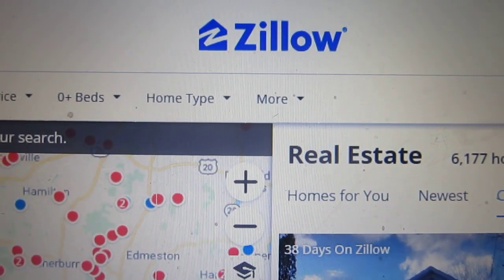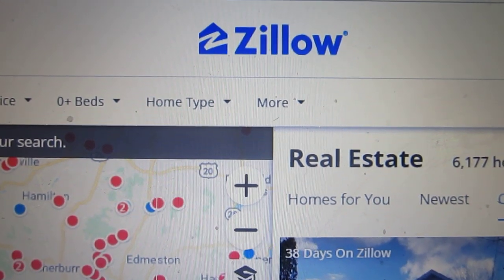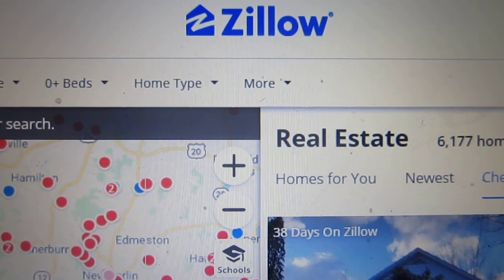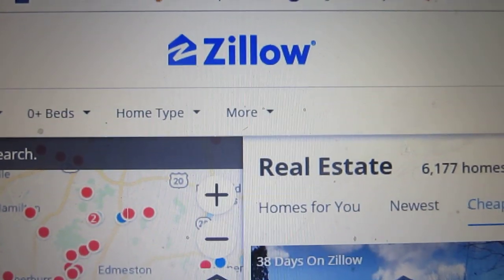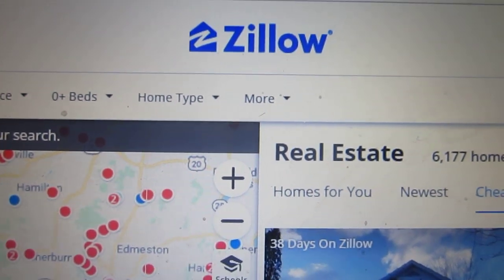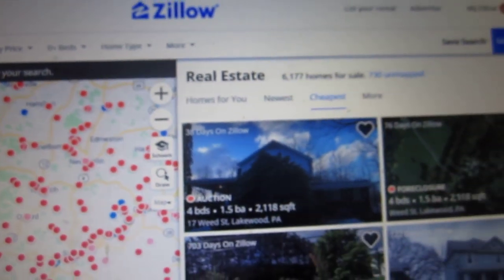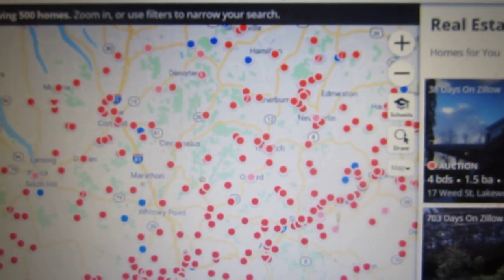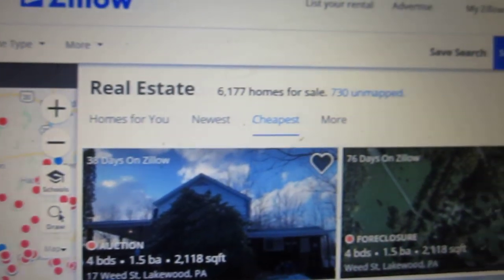Does anybody out there know how to get around this? I can't even find a way to ask the question to tech support if there's such a thing. So you go on a search — I am searching houses in the Finger Lakes of New York, for instance.